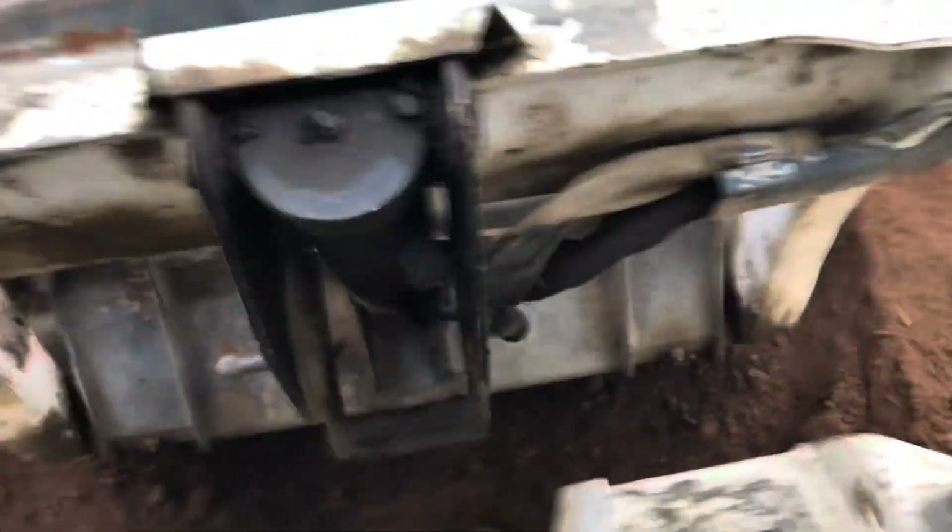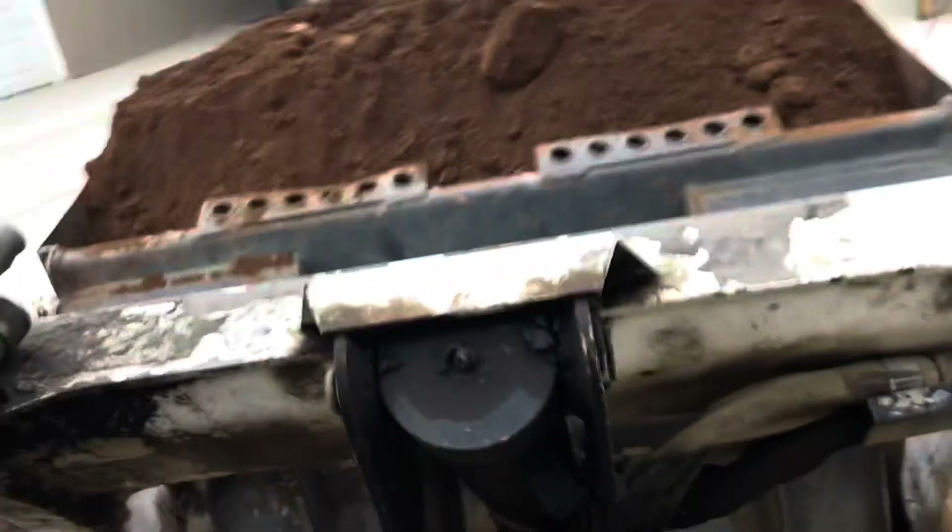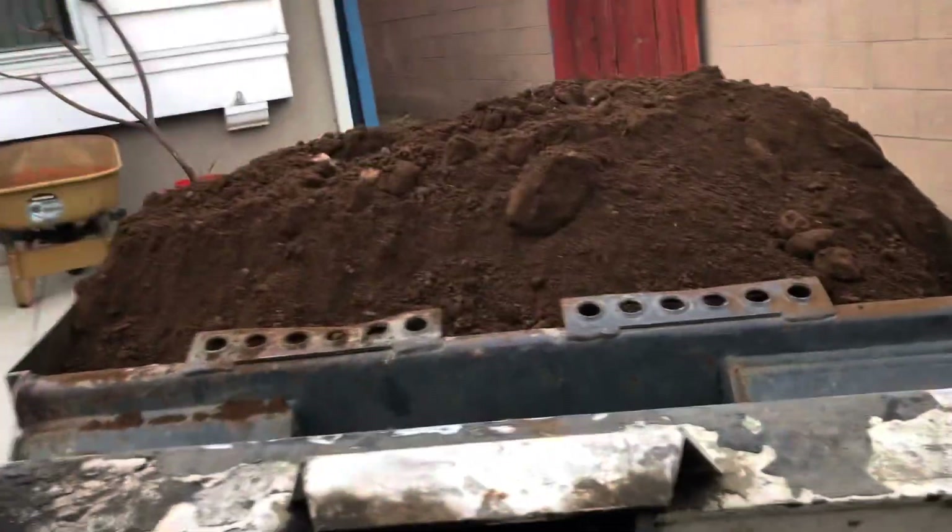It was a very tight access to start, so I believe nobody else really wanted to do the job, but I was able to do it and get it done in a timely manner for the homeowner once again.